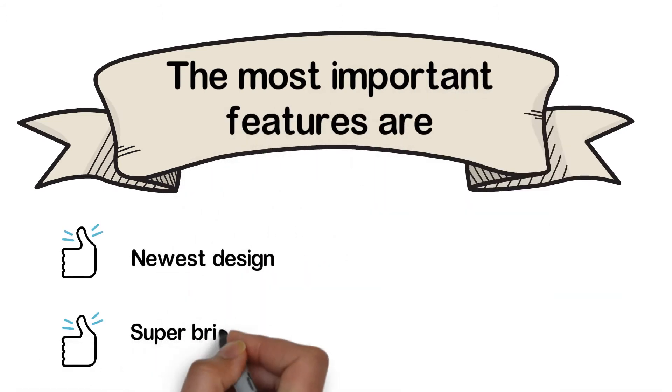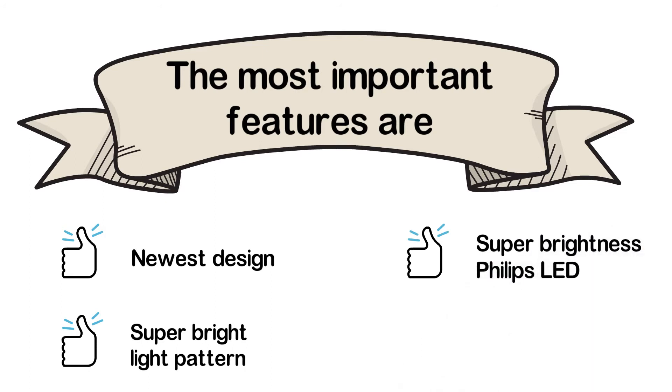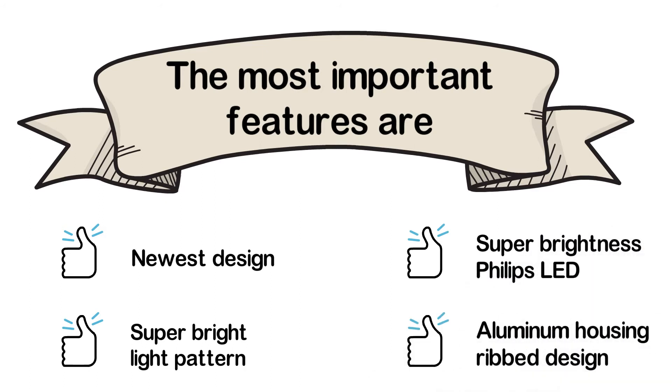The most important features are: newest design, super bright light pattern, super brightness Philips LED, and aluminum housing ribbed design.